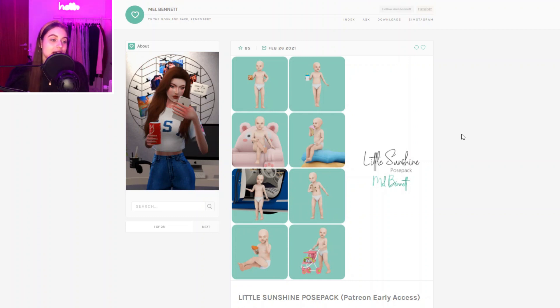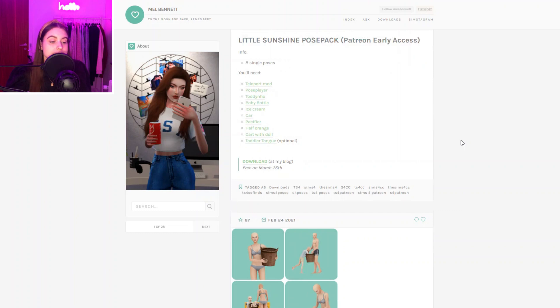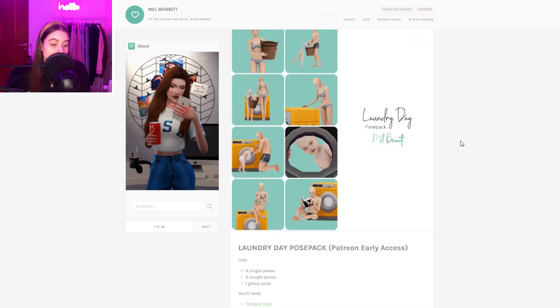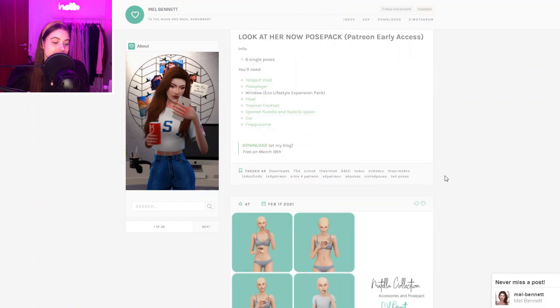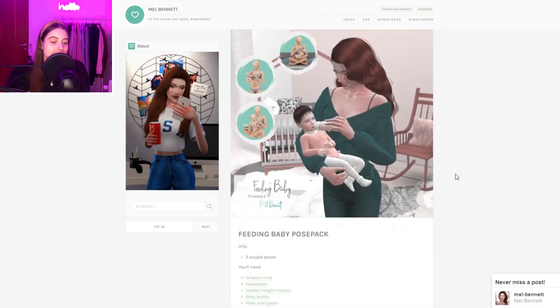The last creator I'm featuring today is Mel Bennett — they create mostly poses but also sometimes some clutter bits. You can see poses for different occasions, like this really cute mother and baby pose, and just a whole lot of poses that look so nice and are so well done. That's pretty much everything I wanted to show today — it's a whole lot of websites. I hope you guys really enjoyed, and definitely make sure to like, subscribe, and click the bell to be notified when I upload next!